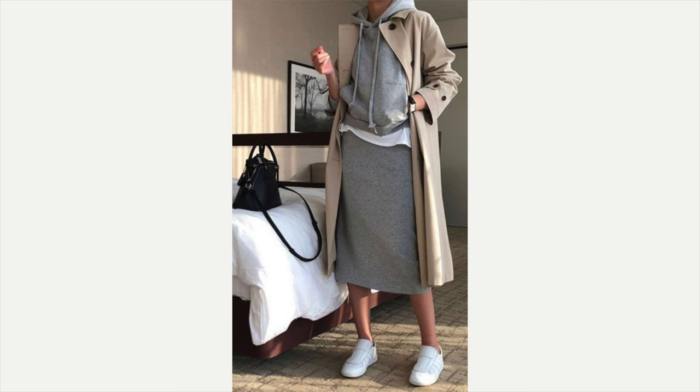Number one, we're going to start off with some more casual ideas. Mixing relaxed pieces with classic and elegant items will help you create a comfortable yet polished look. For example, pairing this adorable sweatsuit — it's like a skirt with a matching sweatshirt — love it in the gray. She's got the little white tee hanging out, her tennis shoes on, but she's got that beautiful trench coat on, and a trench coat just adds a bit of elegance to anything.